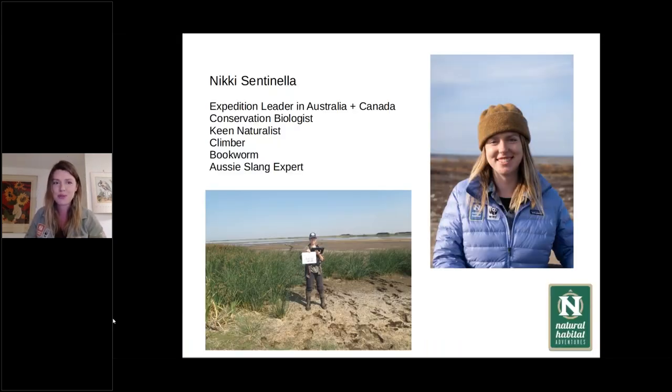Just a little bit about me. My name's Nikki. I am an expedition leader with Natural Habitat Adventures. I guide in Australia and also in Canada, where I am right now. I'm excited to head over for the polar bear season coming up in October. When I'm not guiding, I am a conservation biologist. I spent about four months around the province of Alberta doing biodiversity monitoring. But I did start my roots in Australia, and that's where I call home.